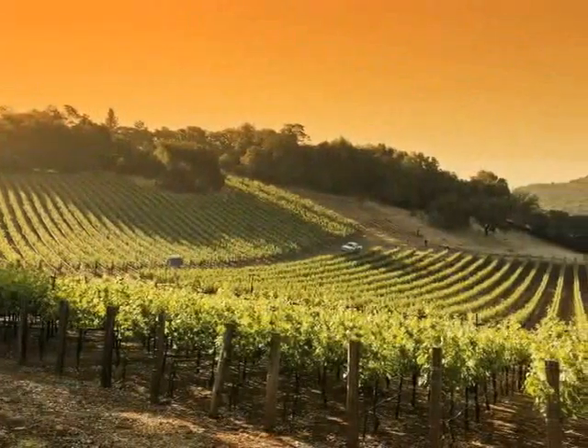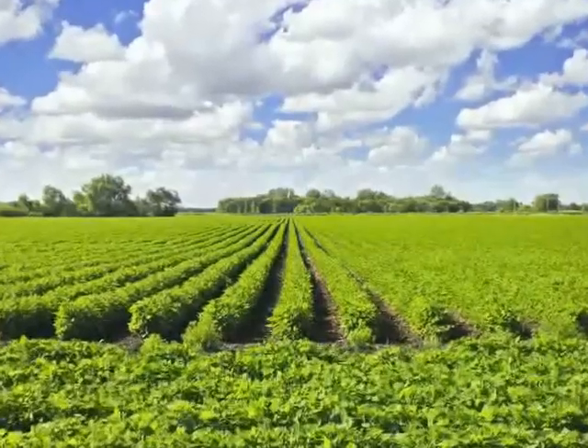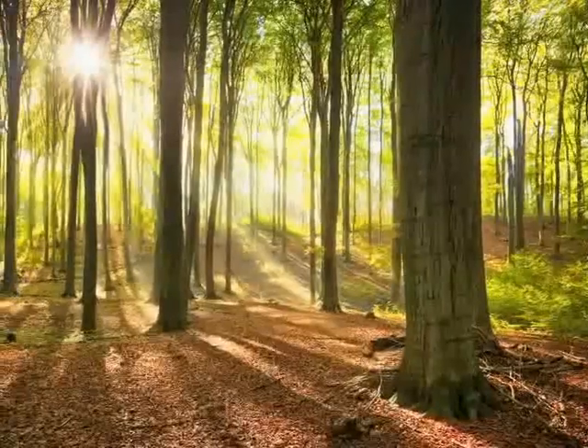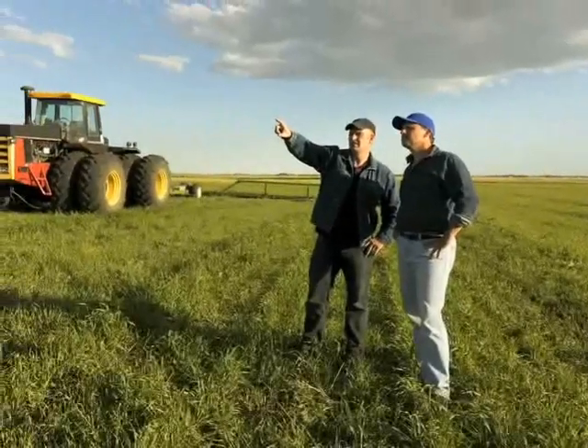Our American landscape is made of so much that we value. There are acres of fruit and crops we all depend on, and forest resources that provide jobs and recreation. Our landscape is a wonder of beauty and bounty.